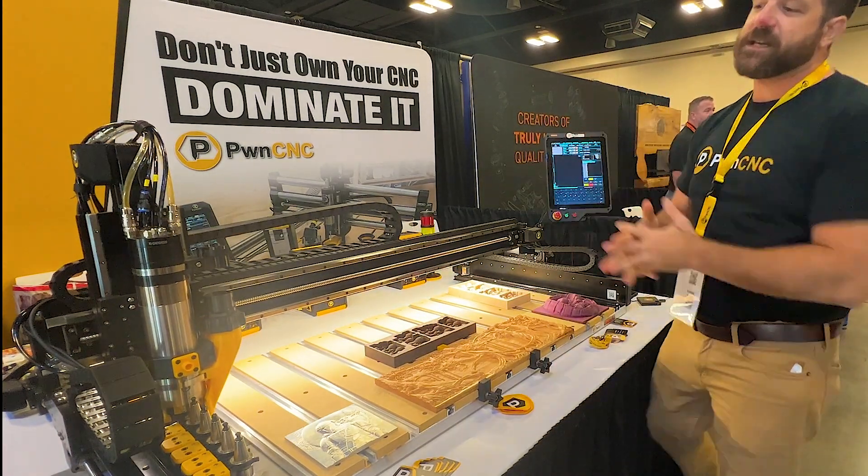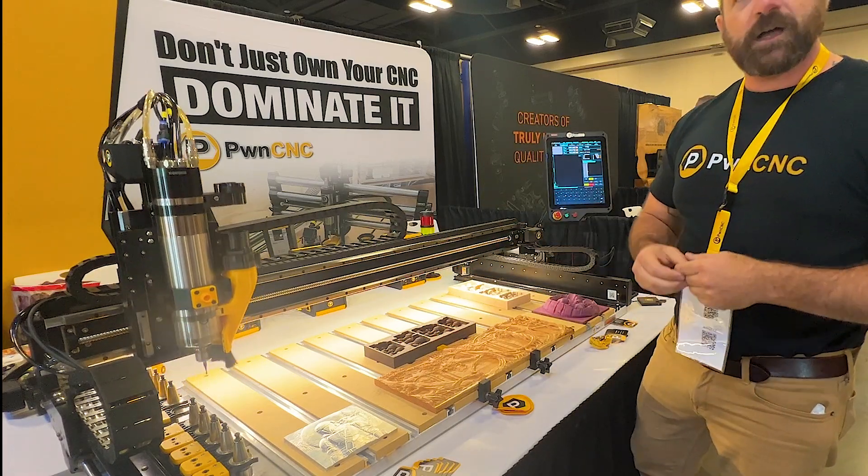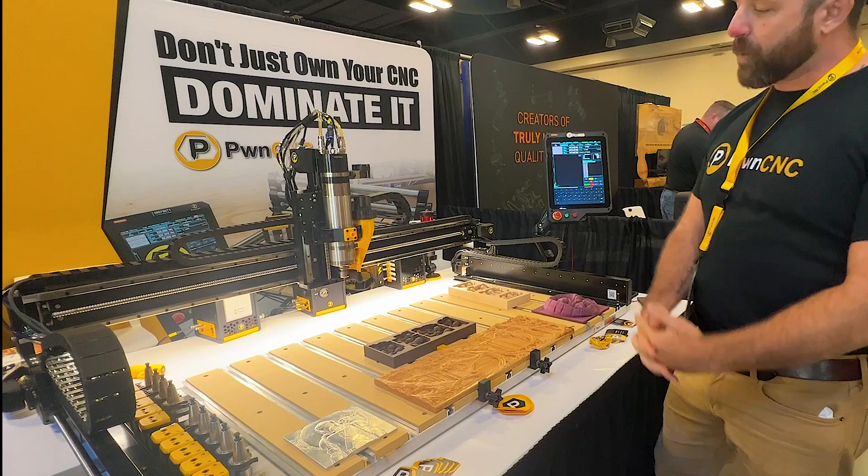We also have our ATC featured here with our tool changes. It keeps going over and over, just showcasing it for all of our patrons who have passed by. It's been pretty popular.